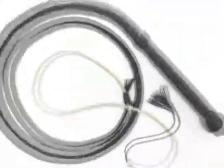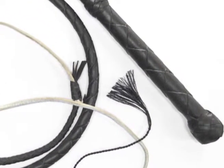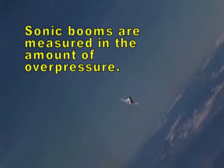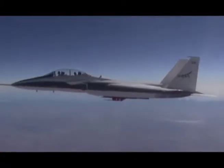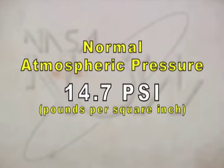Did you know that you don't need a plane or a space shuttle to break the sound barrier? The crack of a whip is produced when the section of the whip moves faster than the speed of sound and creates a sonic boom, which is measured in pounds per square foot of overpressure. Overpressure is the amount of increase above the normal atmospheric pressure that surrounds us. Normal air pressure at sea level is right around 14.7 pounds per square inch.